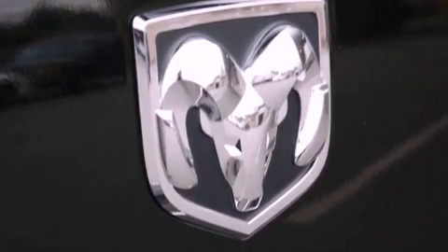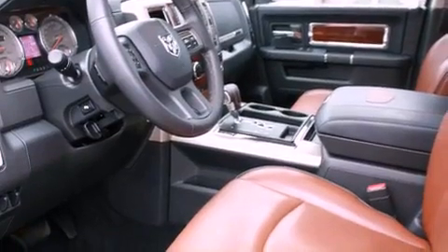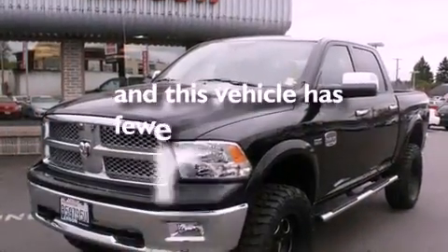The following features are also included: air conditioning with automatic climate control, cruise control, steering wheel mounted controls, a CD player, a leather-wrapped steering wheel, a bed liner, running boards, traction control, heated side view mirrors, and this vehicle has less than 14,000 miles.